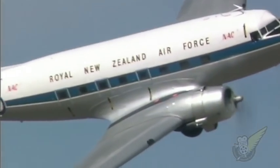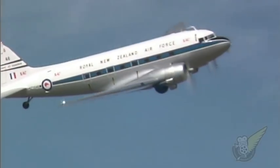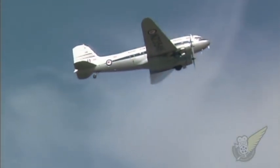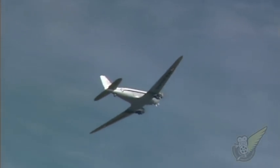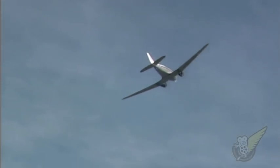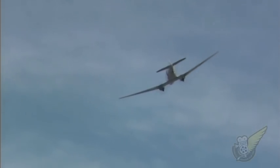That aircraft is now based in South Africa and is still actively flying. Towards the end of her RNZAF career, NZ3546 was used to transport Air Force personnel up and down New Zealand on a weekly basis.